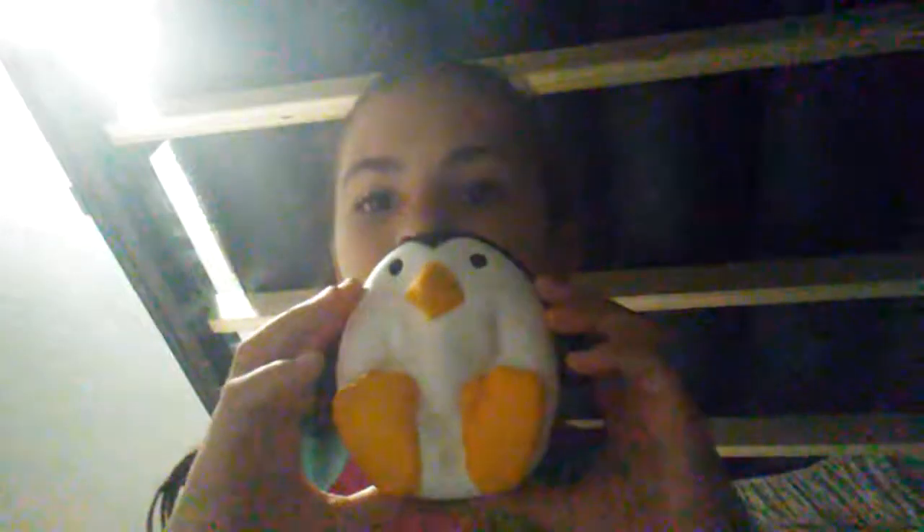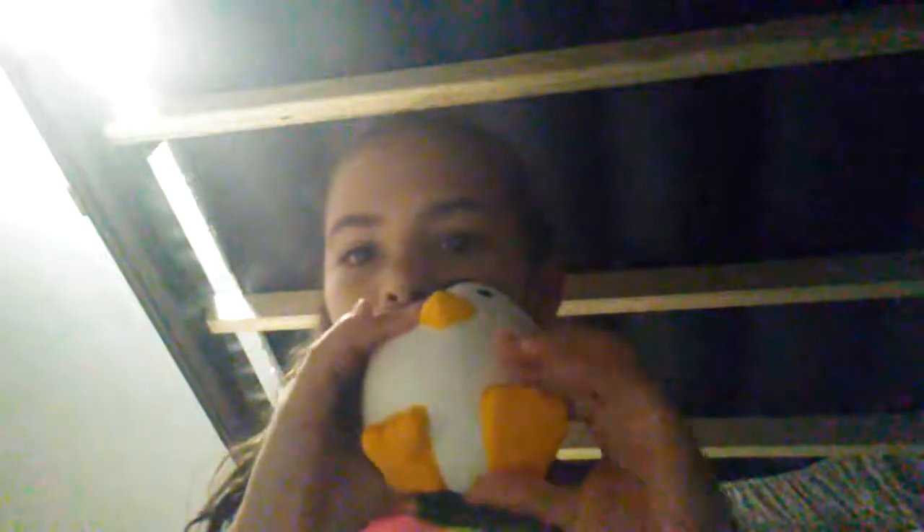Now the next squishy is so freaking big - it's a big fat penguin! Oh my god, look at it when it comes out. Oh my god, it's taking forever. Okay, it's back. I love doing this.